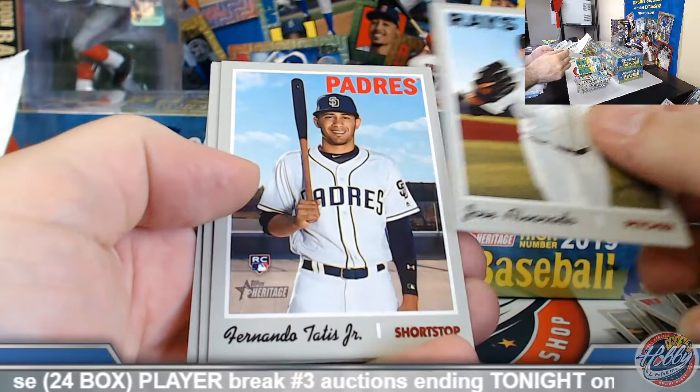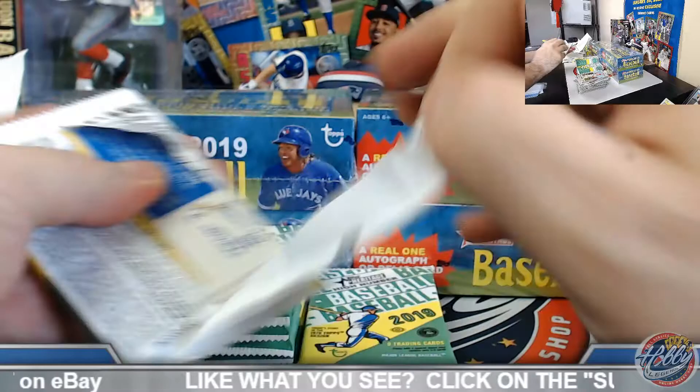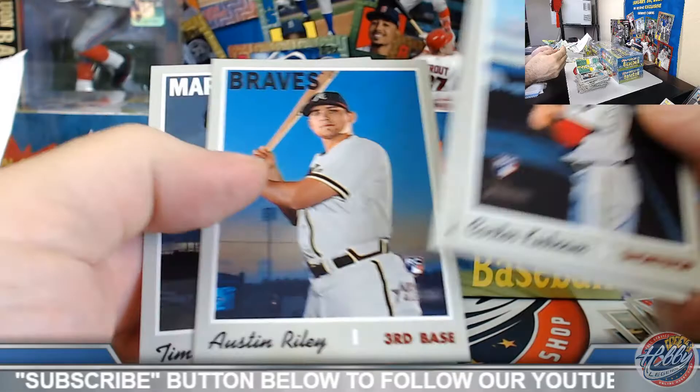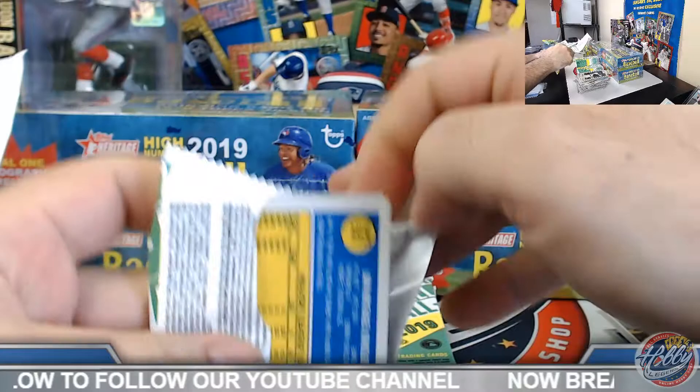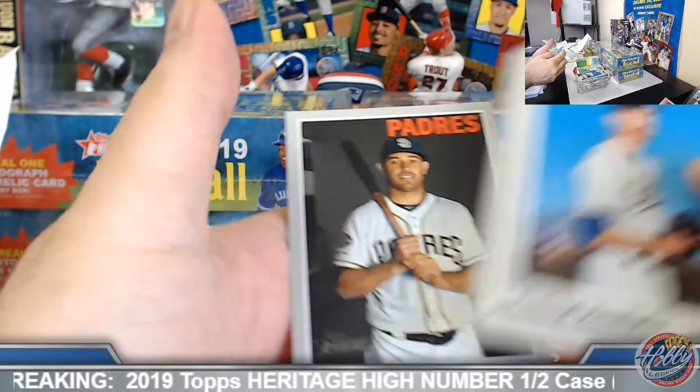Eric Swanson high number. Tatis base rookie and Vladdy coming up right behind him. Annabelle Sanchez high number. Kaboom — Rodgers and Riley base rookies. Tatis and Machado, a little dual action there.